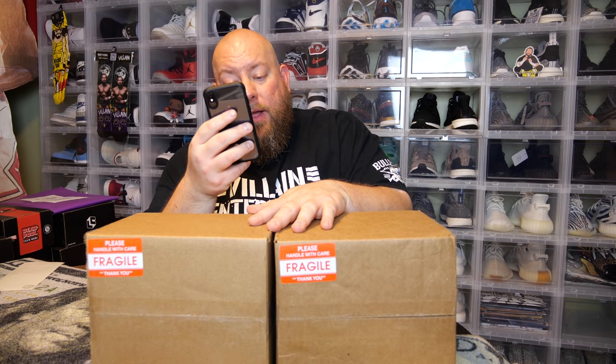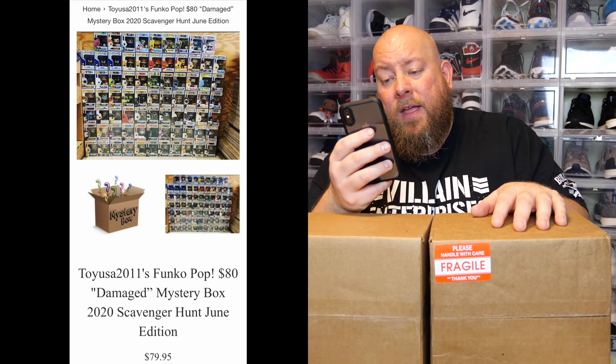It's $80 with a guaranteed $60 back in value, so every single box you can lose up to $20. There's no guaranteed full value. The bigger hits include the metallic Dumbo, the Joker, the metallic Genie, Elvira, and quite a few others. So I'm going to quit gabbing and we're going to start cracking.